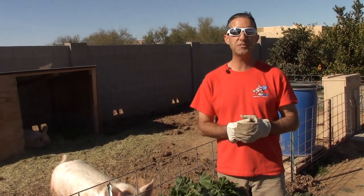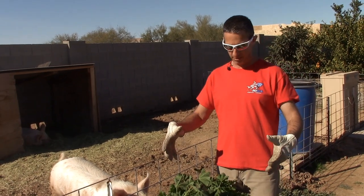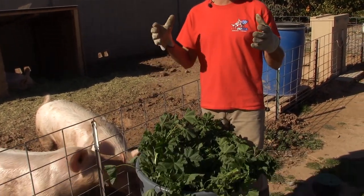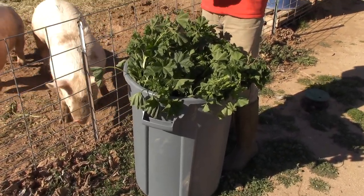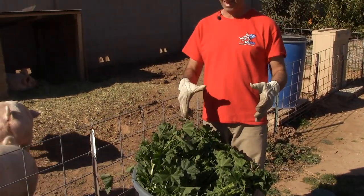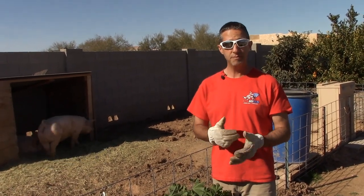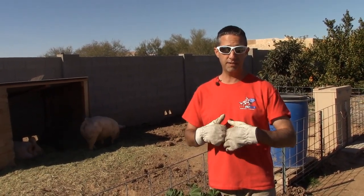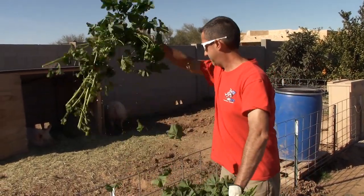We want to show you just how much they like mallow, and also the amount. We filled this thing up — I'm guessing this is at least 30 to 40 pounds of mallow. It's a lot. For these three pigs, this is going to last them a couple of days. We'll feed them this for the next couple of days mixed in with the feed that they have, free choice. So let's see how they like the mallow. Big, big pigs.